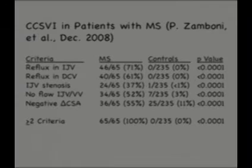When they used these five criteria and did these Doppler tests in the group of MS patients and control patients, they found the criteria were very commonly abnormal in MS patients and very uncommonly abnormal in people who didn't have MS. Using a method where patients had to meet two or more of these criteria, they found that 100% of MS patients had two or more of these abnormalities, whereas 0% of controls had two or more positive criteria. Statistical analysis showed these were very highly significant between the two groups, again suggesting a possible cause-and-effect relationship between these narrowings and the disease.